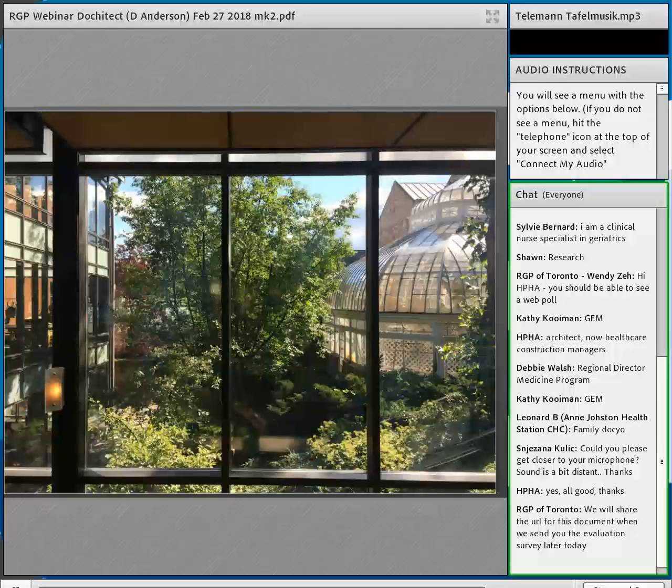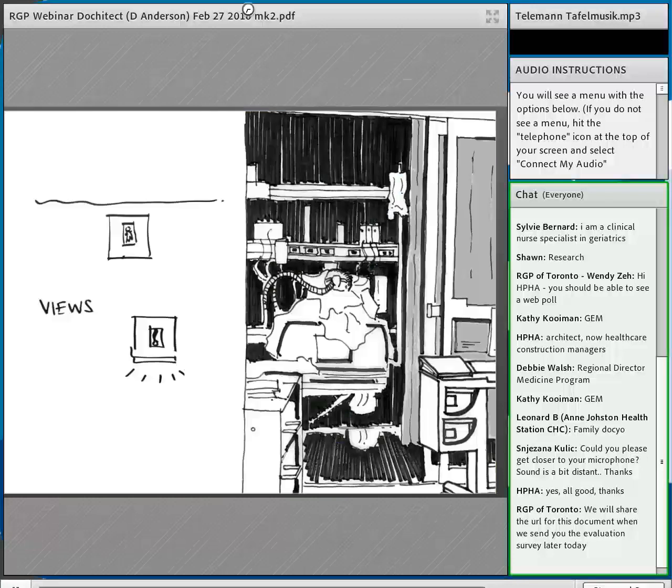The pivotal 1984 study by Dr. Roger Ulrich looked at post-surgical patients: one group had a window with a view of trees, the other looked at a brick wall. The group that looked at nature did better. That started evidence-based design, and over 30 years later we now have a robust body of studies and base many design decisions on them, just as we do in medicine.